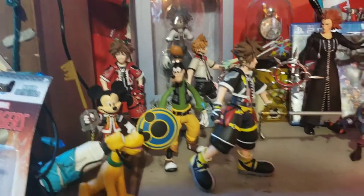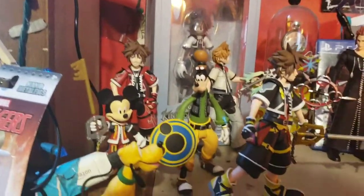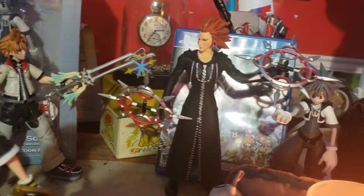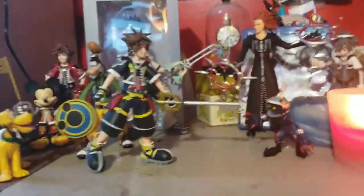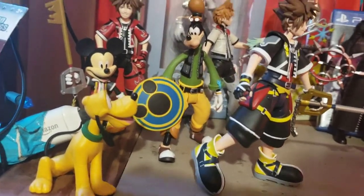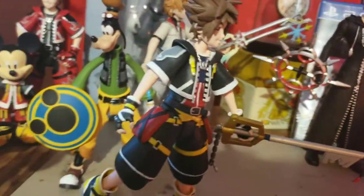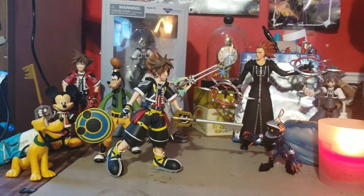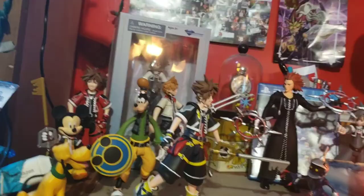Moving on to the Kingdom Hearts collection here. These are Diamond Select figures - not the greatest quality but pretty cool. I love Kingdom Hearts so I've got to get some memorabilia going. We got Goofy and Pluto looking at each other wondering how they're both dogs but completely different. King Mickey, Roxas, Axel - I'm missing Donald and a few others. As a kid I remember looking for Kingdom Hearts figures and could never find them because they didn't exist.